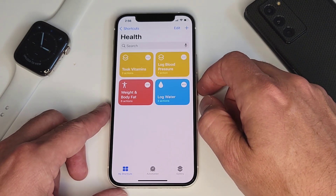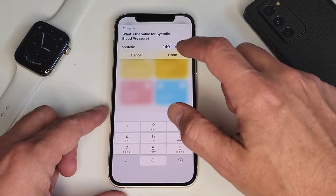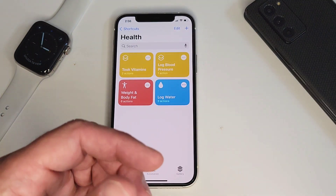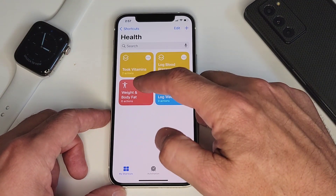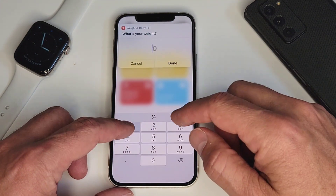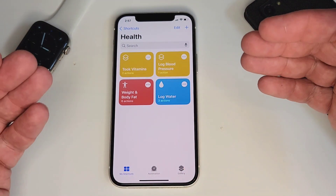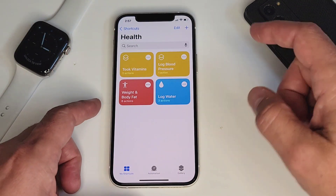Another one is Log My Blood Pressure. I try to keep track of my blood pressure often, and this one's super simple — you just hit it, enter the top number and the bottom number, and it logs it into the Health app. It's a lot faster than actually going into the Health app, going to the blood pressure area, hitting the plus button, then entering the information and saving it. The same thing applies for weight and body fat. I have a scale that doesn't sync with Apple Health, but I still want everything health-wise in there, so I just click that, type in the two things I need, and it's done.